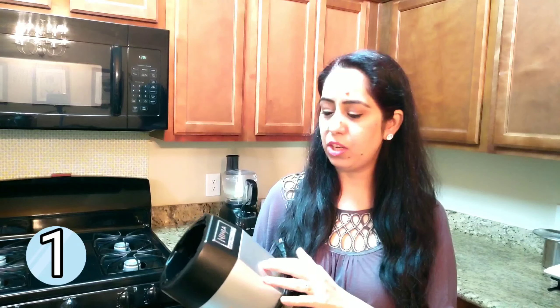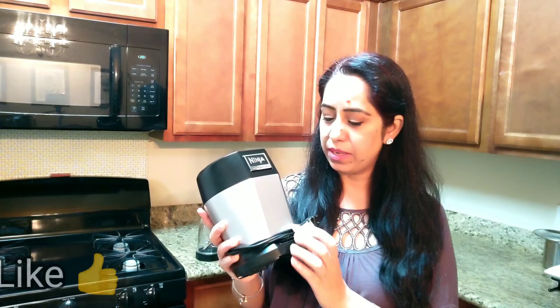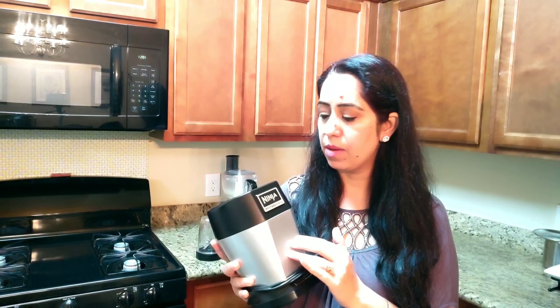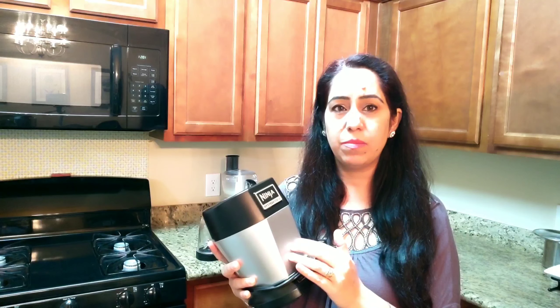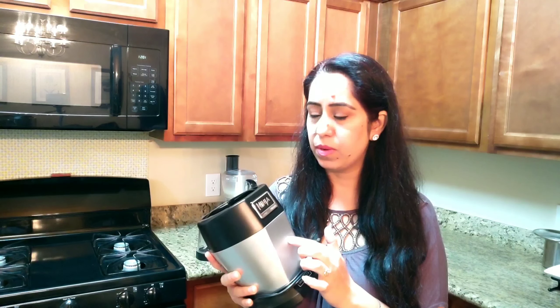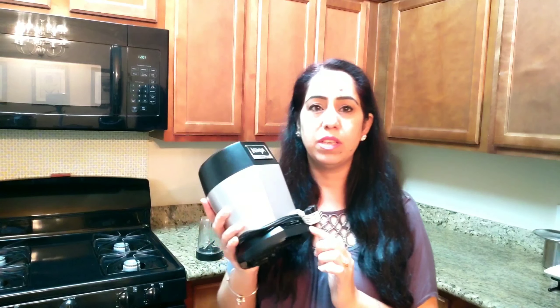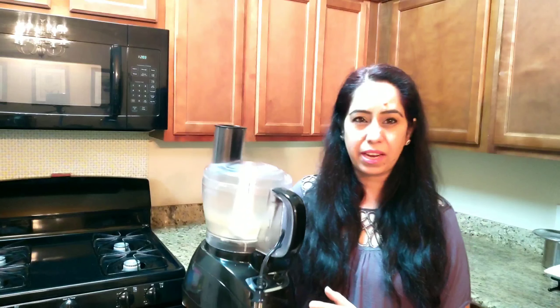The very first item I'm sharing is my Ninja blender. I absolutely love this blender because it is very handy in the kitchen, especially if you are Indian or if you are health-conscious and want to make smoothies. It's very high quality — I researched a lot before I bought this one. It was only about $50 at the time, and I use it every single day in my cooking.